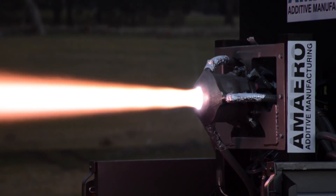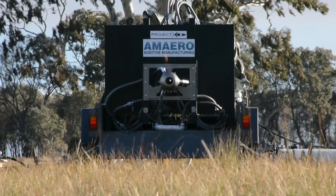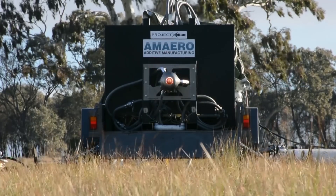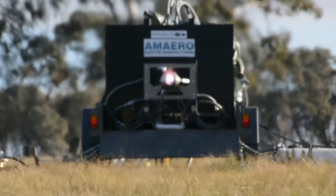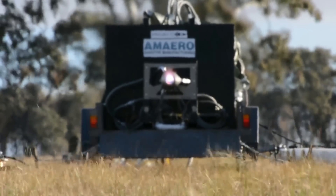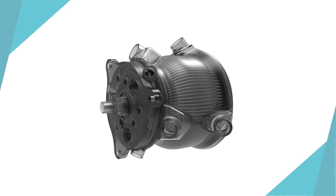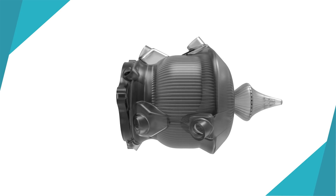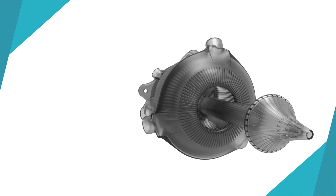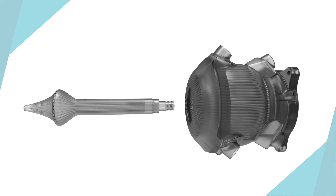Building a rocket engine not only showed Amaro's capability, but demonstrated the calibre of our local engineers. We worked alongside the team to develop an engine that would really show the benefits of additive manufacturing. The final design was an aerospike rocket engine with a unique multi-chamber design.